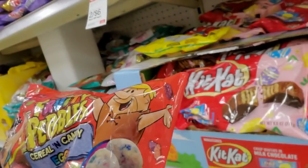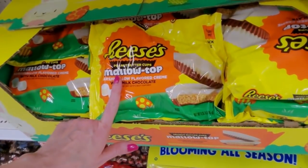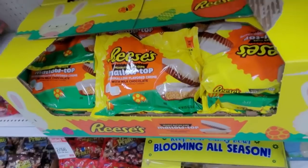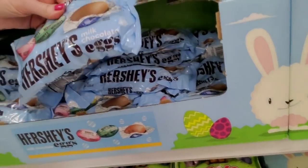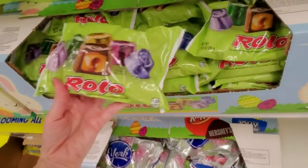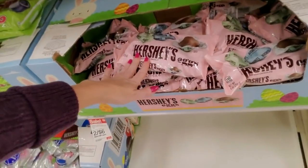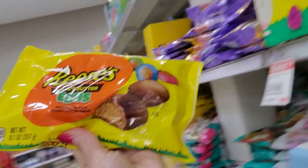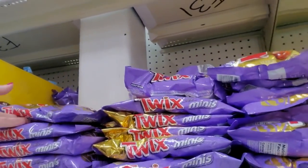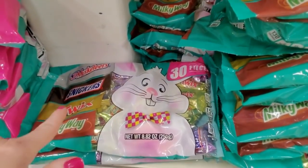Fruity Pebbles cereal and candy eggs - made with fruity pebbles. Somebody already opened that. Here we have Reese's peanut butter cups with mallow top - marshmallow flavored cream with milk chocolate. Kit Kats in an Easter thing - they're not really any different, they just come in an Easter wrapper. Here's a nice mix - you get Three Musketeers, Snickers, Twix, and Milky Way, 30 pieces. M&M's eggs - those are peanut butter flavor, peanut, and regular.